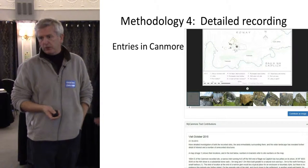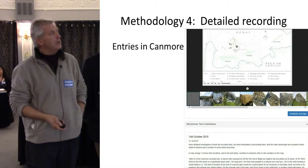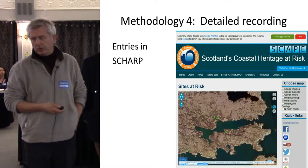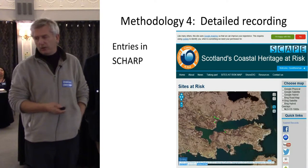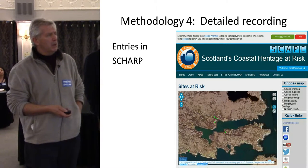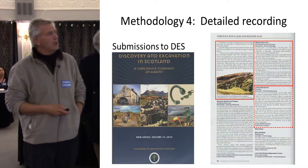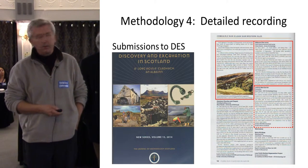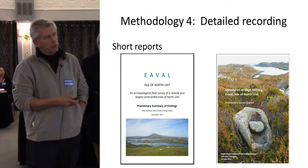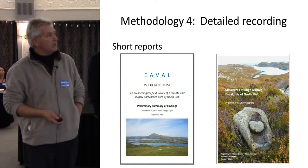Where existing Canmore entries exist, we put more information in, make corrections, or add information. We're very big fans of SHАР, and because we work on a very inventive coastline we get a lot of coastal records — all of those get loaded up into SHАР, we've probably had at least 75 of those. We put some stuff into DES, and every now and again we produce a short report. The one on the right is for a particularly interesting site, and the other is a preliminary summary we did quite recently.